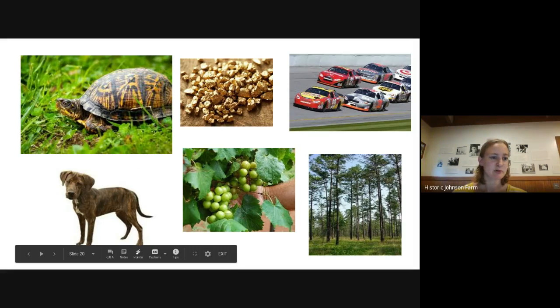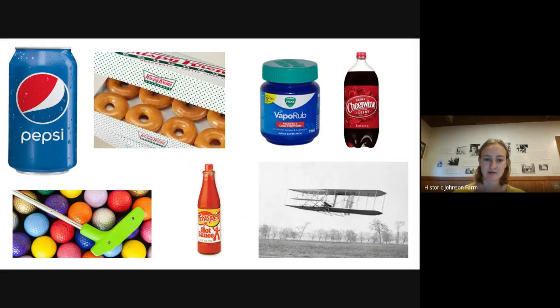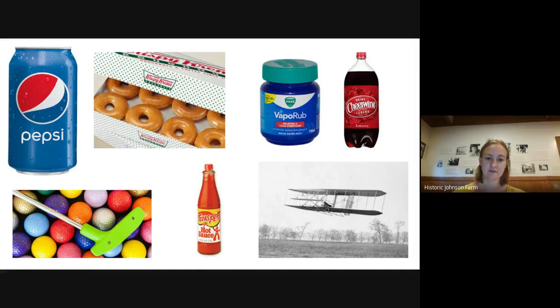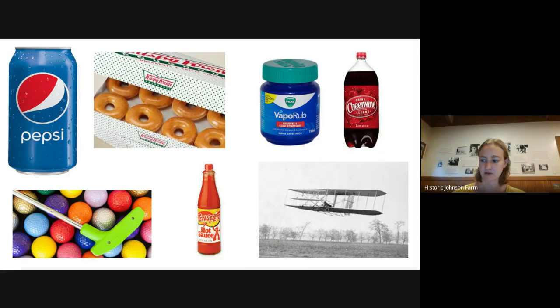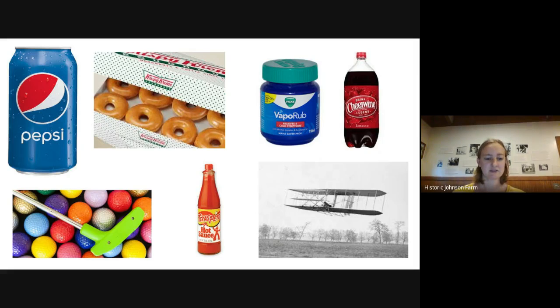Besides the symbols, some important or famous things were invented in North Carolina, including two sodas you might have heard of: Cheerwine and Pepsi. Krispy Kreme donuts were invented here. If you've ever had a cold, your parents might have put Vicks VapoRub on your chest — that was invented here too. Putt-Putt was invented in Fayetteville, North Carolina. And Texas Pete hot sauce was not invented in Texas — it was invented in North Carolina, though I guess Texas sounds hotter.